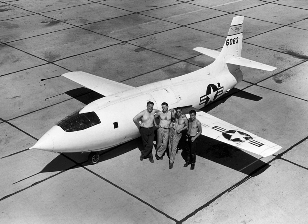Later X-planes supported important research in a multitude of aerodynamic and technical fields, but only the North American X-15 rocket plane of the early 1960s achieved comparable fame to that of the X-1.